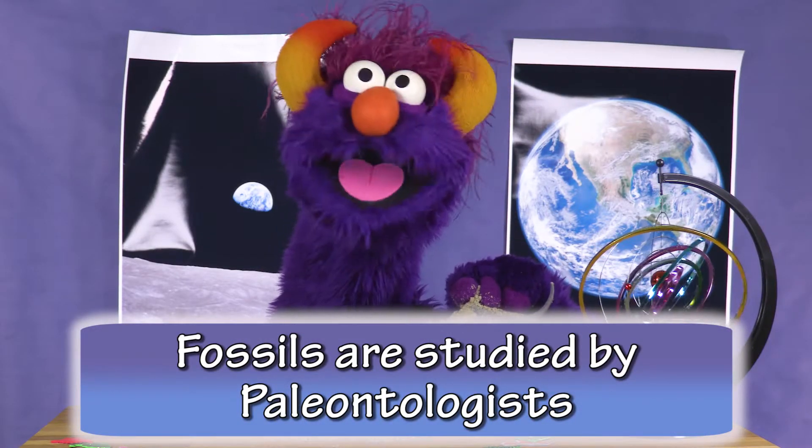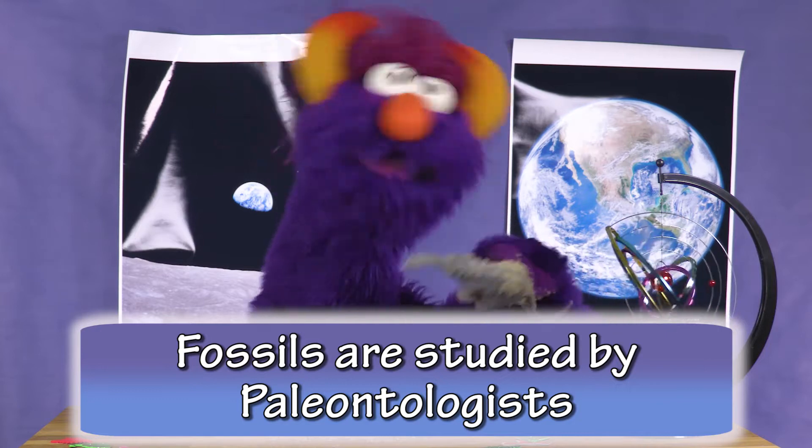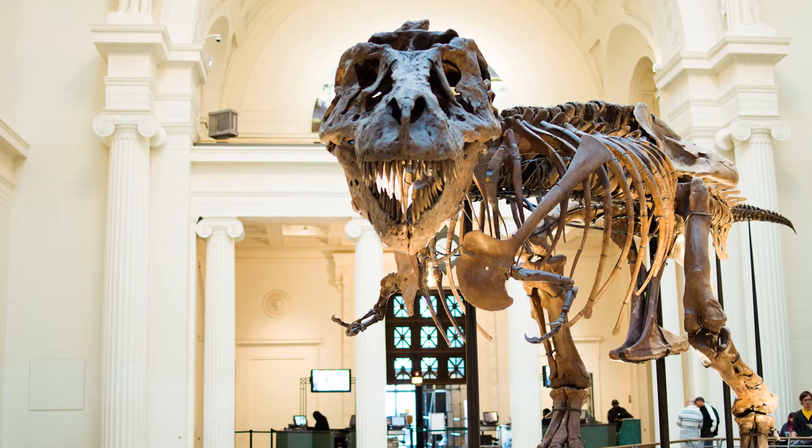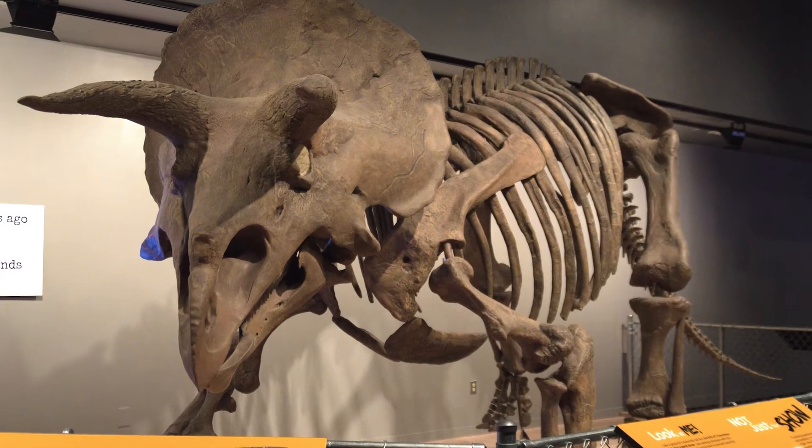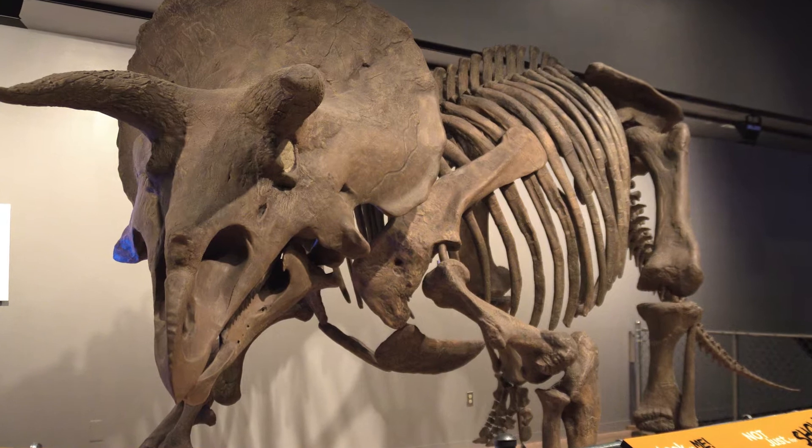It's a slow process, but many scientists called paleontologists do this. Here are some fossils paleontologists found by brushing through lots and lots of dirt. Wow! It's a dinosaur!